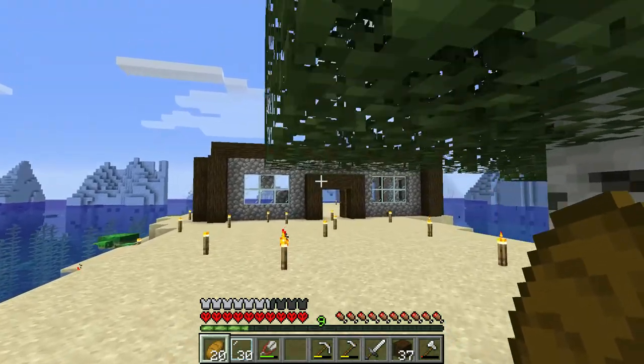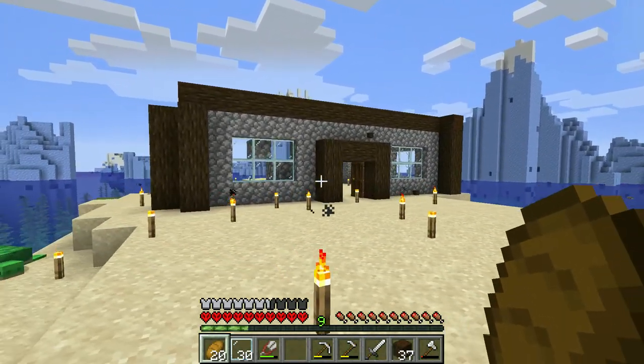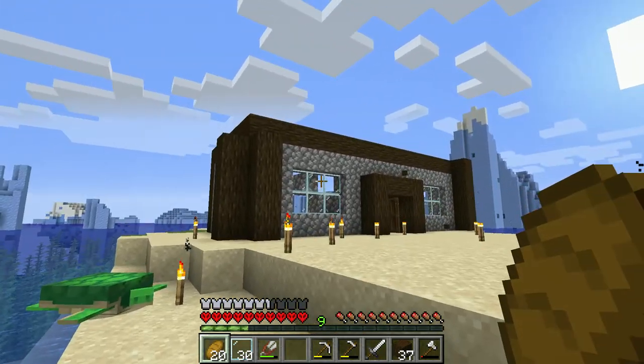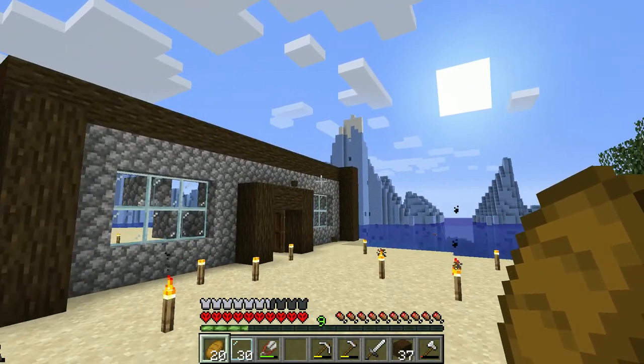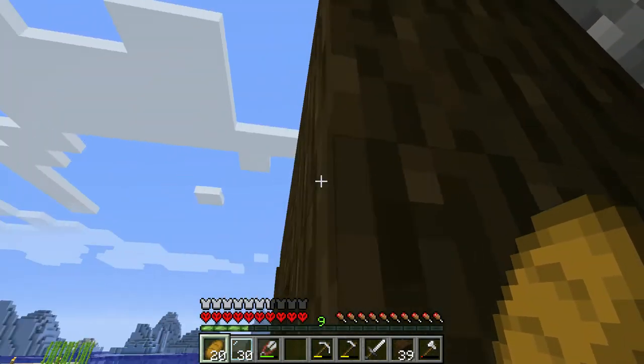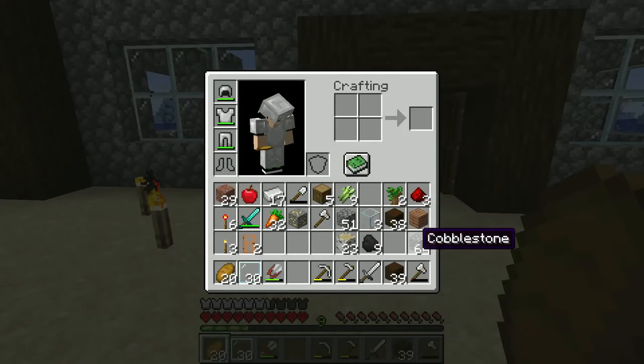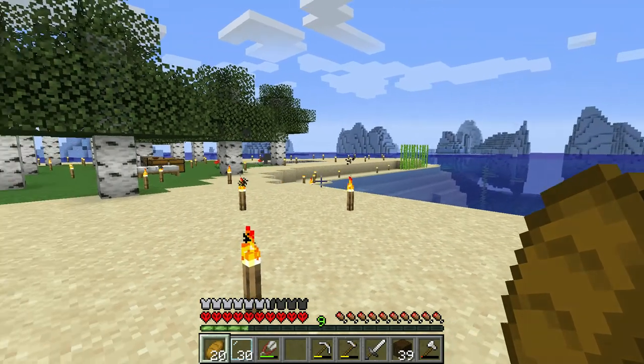So today we are building our lovely house here by the ocean. It's already half done — look at that. Okay, it's not really half done actually. Now that I've looked at this, I realize how annoying it looks. First things first, we're going to grab a lot more cobblestone.